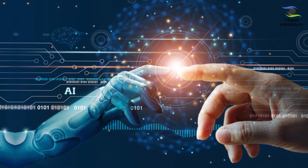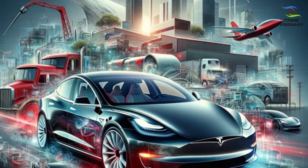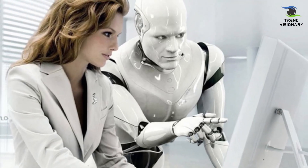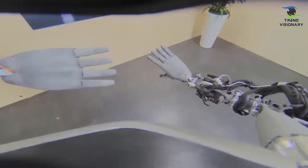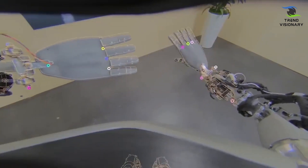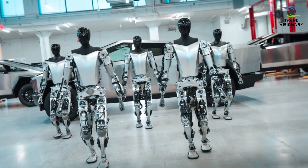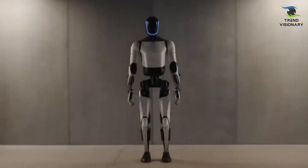Its adaptability underscores Tesla's commitment to innovation beyond the automotive realm, positioning humanoid robotics as a transformative force in shaping the future of work and human-machine collaboration. In terms of its performance, Tesla's Optimus Gen 2 emerges as a groundbreaking advancement in humanoid robotics, boasting a myriad of enhancements that redefine its physical capabilities and overall functionality.